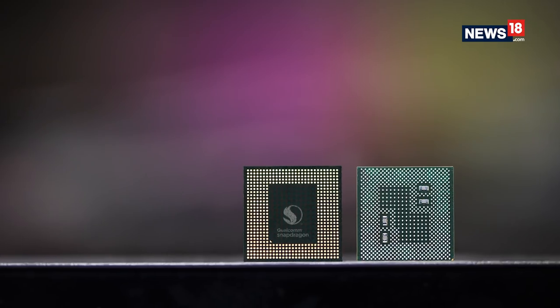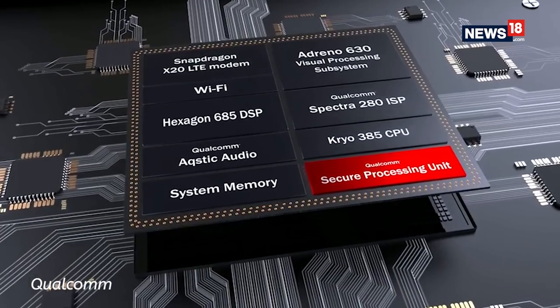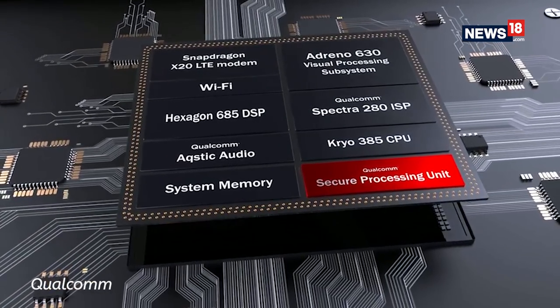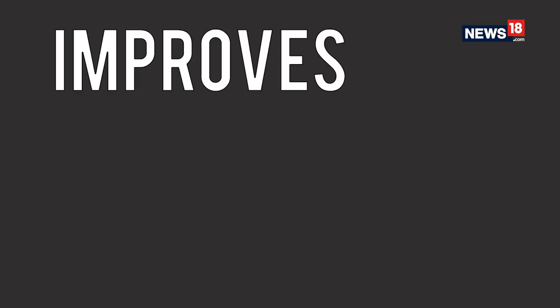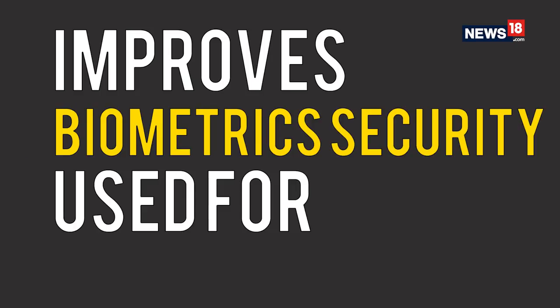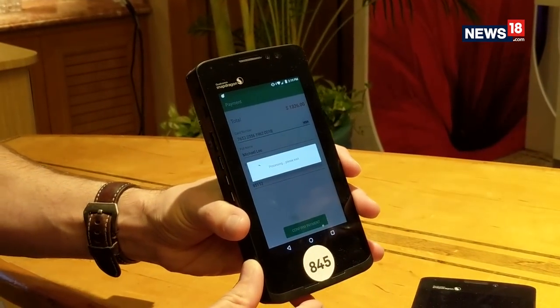The recently discovered Meltdown and Spectre vulnerabilities in Intel chipsets have raised huge concern about chipset-level security. Qualcomm claims they have included a secure processing unit in the Snapdragon 845 to safeguard biometric information and more. This is a hardware-isolated subsystem designed to add vault-like characteristics to existing layers of mobile security solutions, improving biometric security for authentication and app data key management used to encrypt critical information.